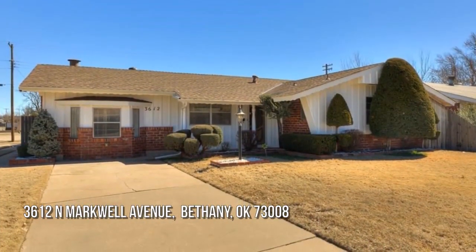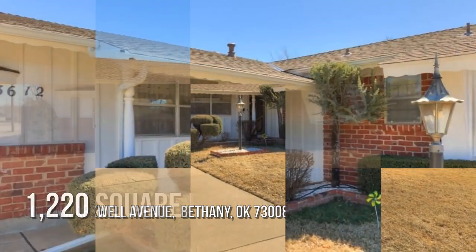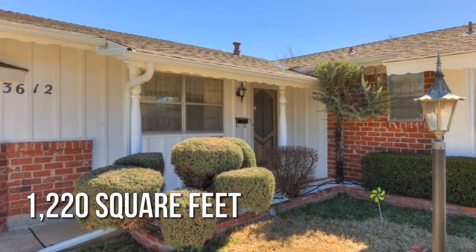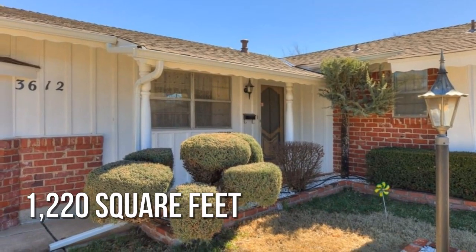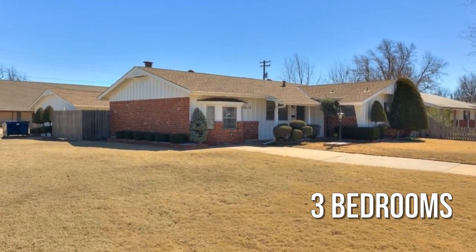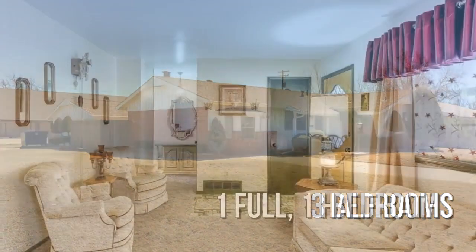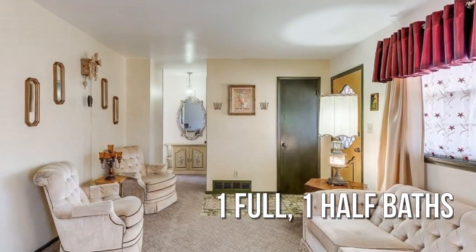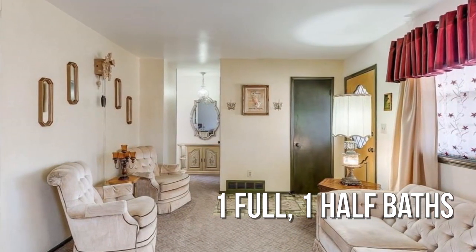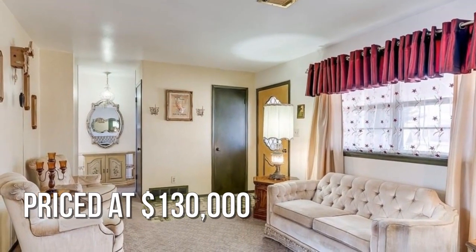Searching for the perfect home? This lovely property offers over 1,200 square feet of living space, featuring three bedrooms with one full and one half bathroom. This property is currently listed for $130,000.